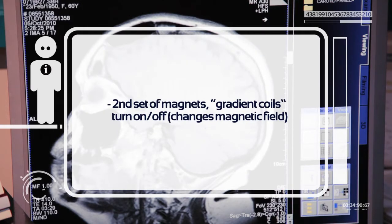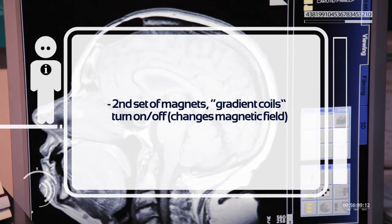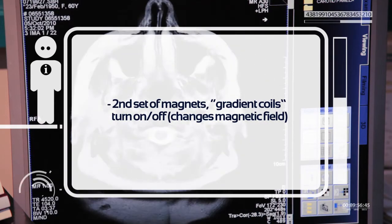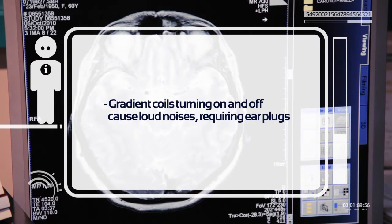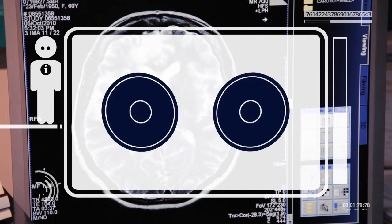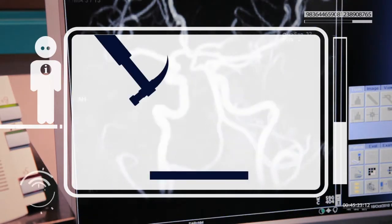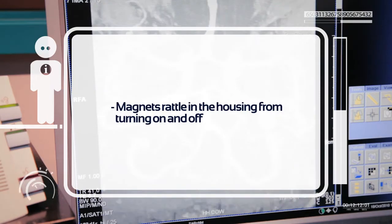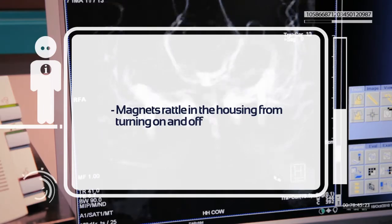To generate the actual image of a particular part of the body, a second set of magnets called gradient coils within the main magnet turn on and off to change the magnetic field in specific places. This is why we hear the loud knocking and clanking noises associated with MRI — it's like being in a car with incredibly loud pounding bass while someone smashes a hammer against metal. You're turning powerful magnets on and off next to another powerful magnet, and they rattle around in their housings.